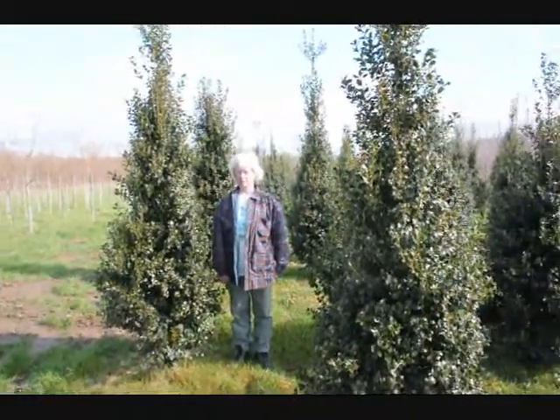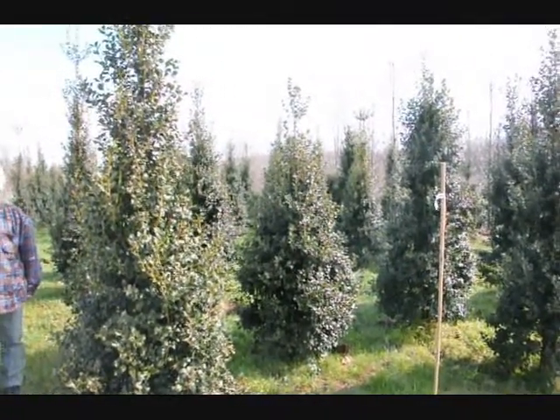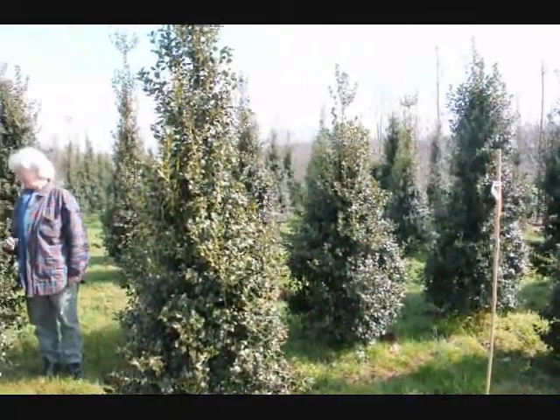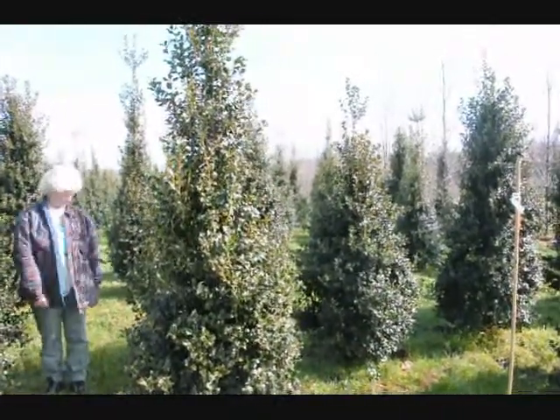This is Dragon Lady Holly — it's a real nice upright holly, makes a nice hedge. We're specimen planting. The nicest thing about it is it's deer resistant. The deer have to be very, very hungry to eat this. Give us a call at 215-651-8329.